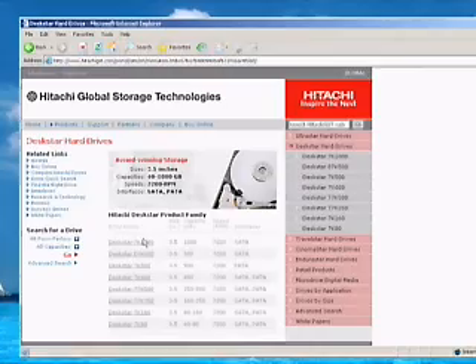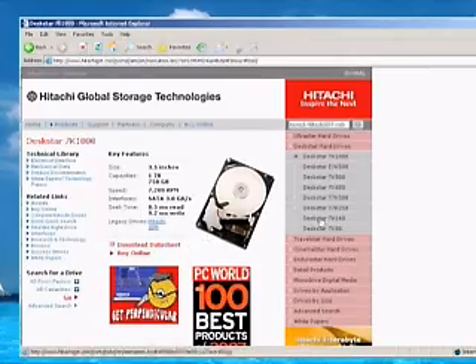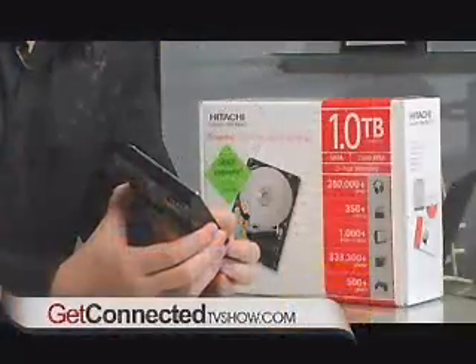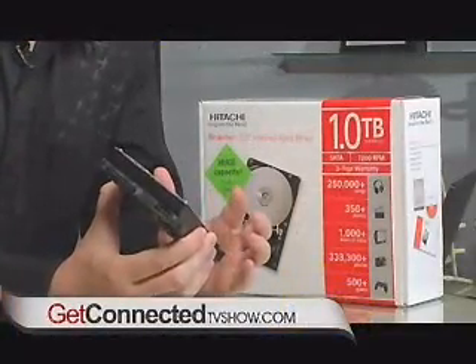The more and more we use digital media in our life, the more and more space we're going to need, and that's why you're going to see these one terabyte drives become more and more available. You want to look for a SATA drive because they have 7200 rpm meaning quick access, and if you're going to do any type of video editing or even watching these movies, it's good to have a quick fast drive.